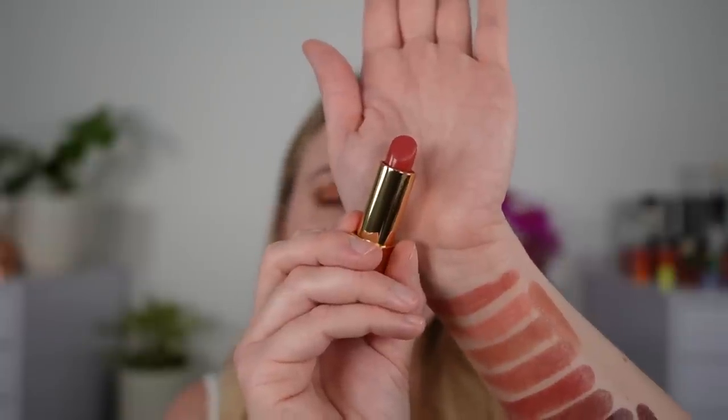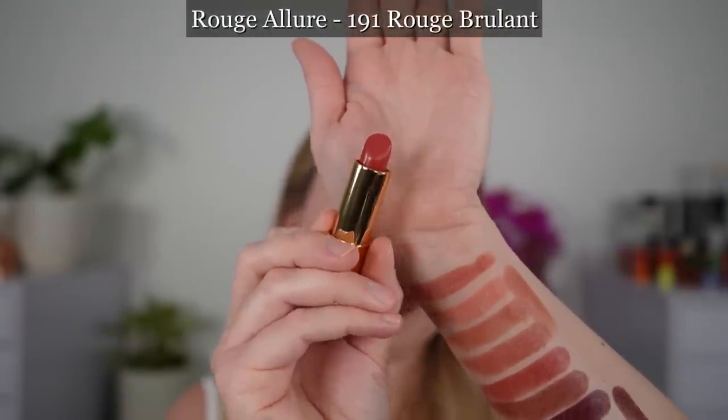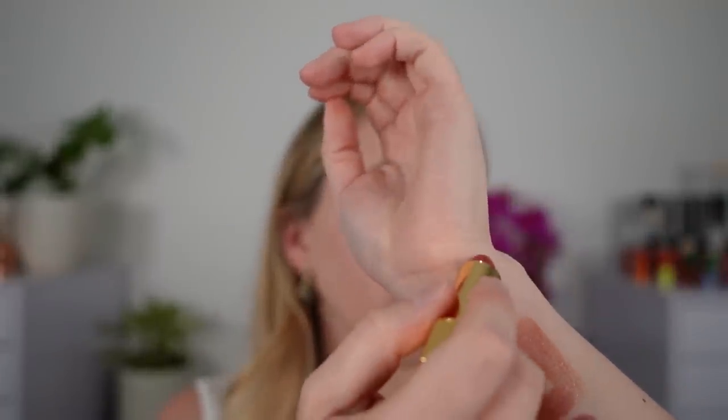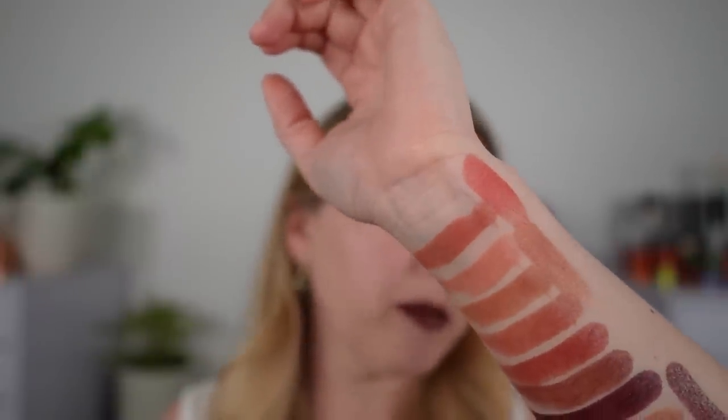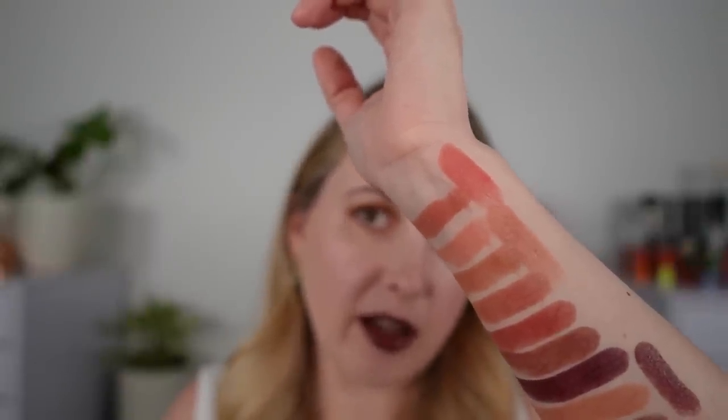Moving on to the Rouge Allure lipsticks. This is 191 Rouge Brillant, and you can see it's going to have more peach and pink kind of mixed together — it's kind of like a peachy pink, more of a salmon color in my opinion.